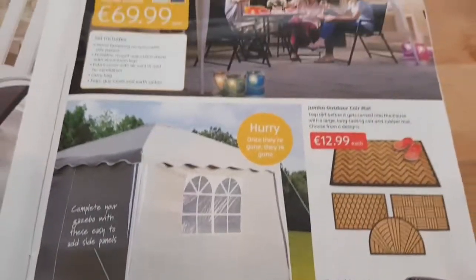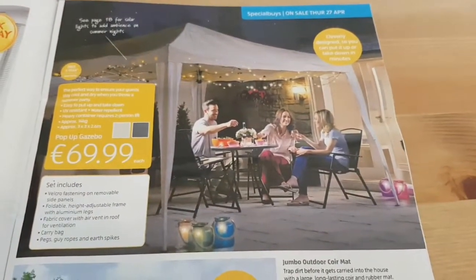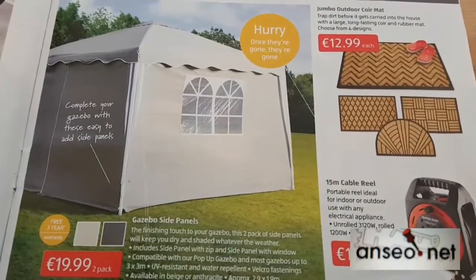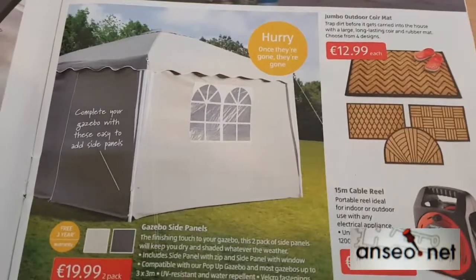So could you tell me how much would it cost to turn your gazebo into a tent? That's your Supermarket Maths Challenge for this week from OnShot.net. We'll see you next week for another one.